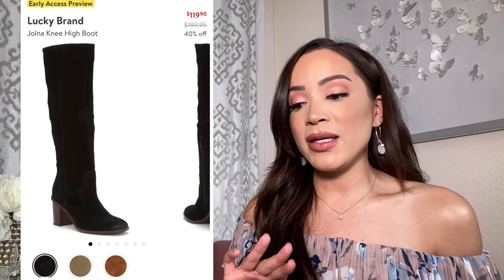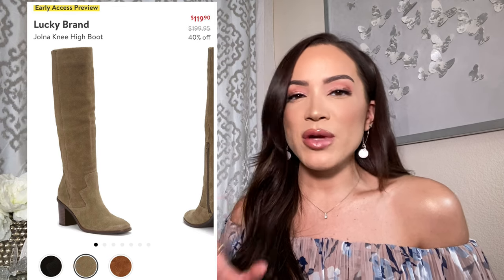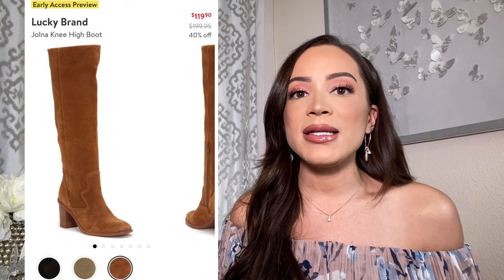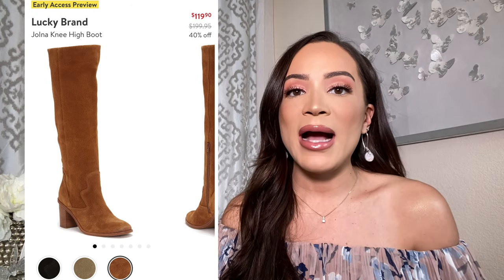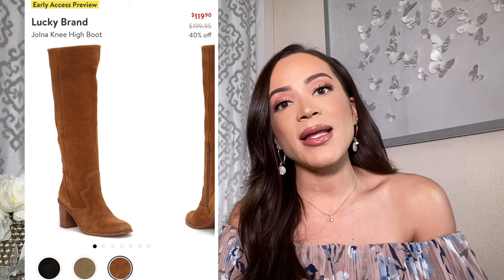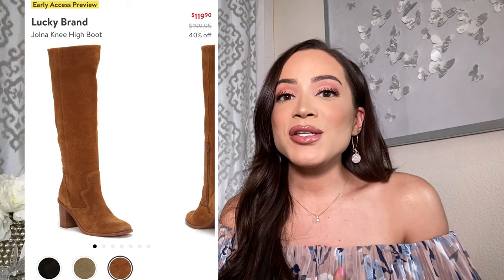Now this next knee high boot is from Lucky Brand. It's similar to the Treasure and Bond one with a super simple design, but the front portion of the boot has more of a Western feel with stitching at the ankle. The heel is a little bit darker, which makes it look a little more dressy. You get three suede shades to choose from — just gorgeous. It's going to be really hard this year to choose which knee high boot to go with. If you haven't tried a knee high boot, I would highly recommend picking up at least one pair in a black or tan shade — I did that last year and ended up wearing it all the time. That's how I discovered my love for knee high boots.